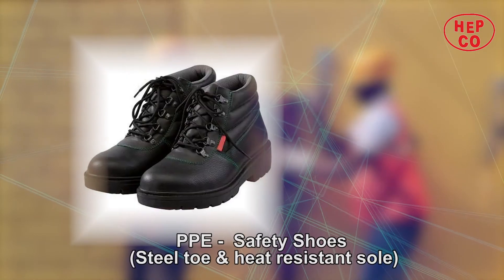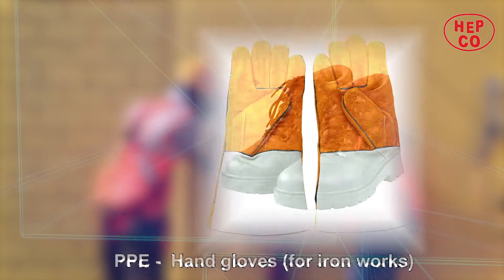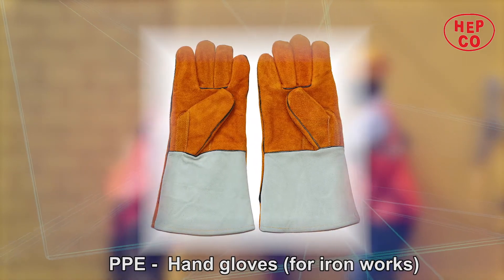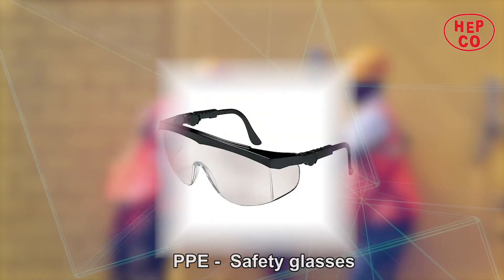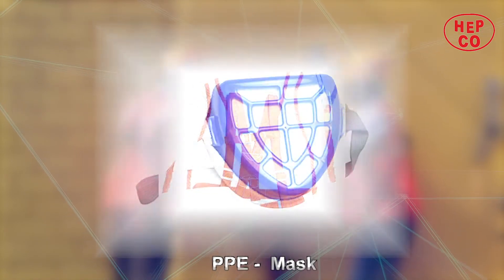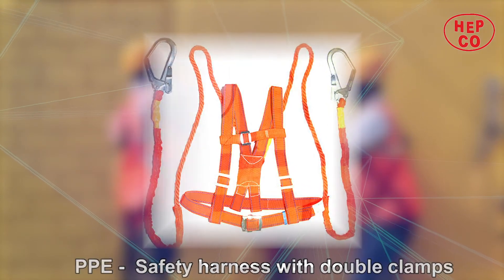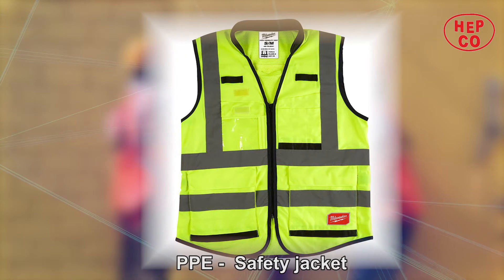PPE also includes safety shoes with steel toe and heat-resistant sole, hand gloves for iron work, safety glasses, mask, safety harness with double clamps, and safety jacket.